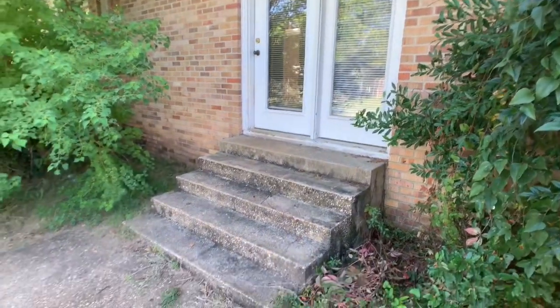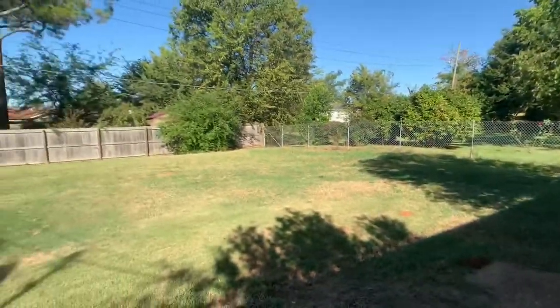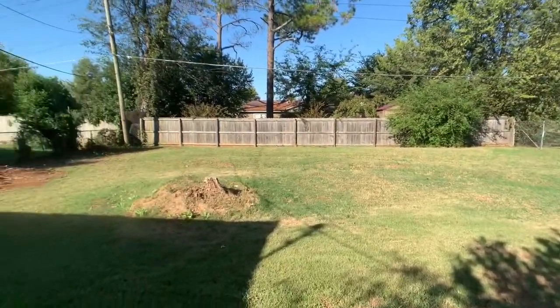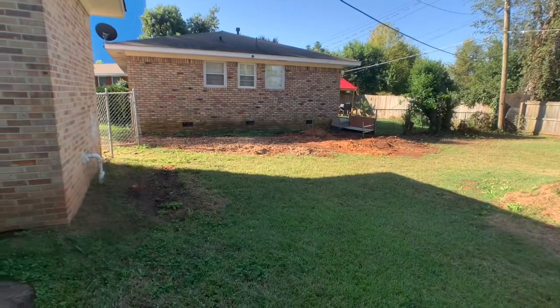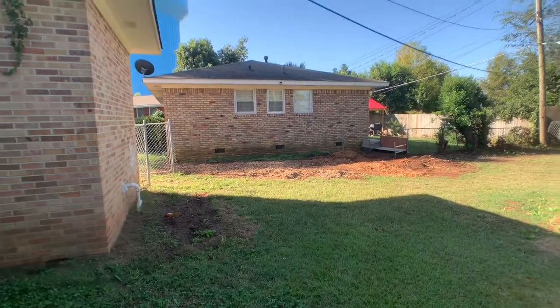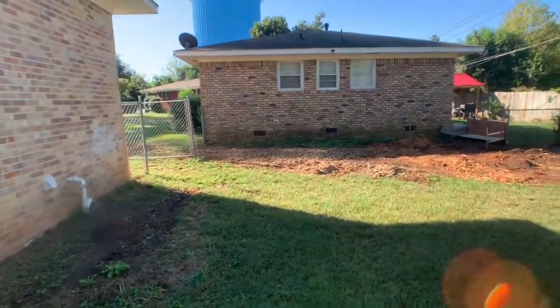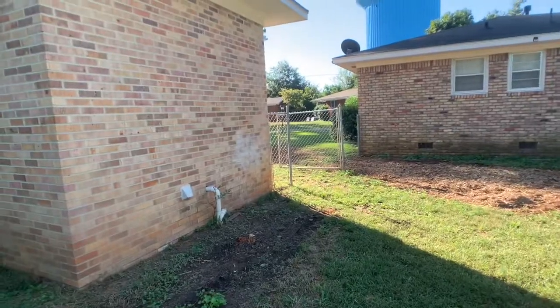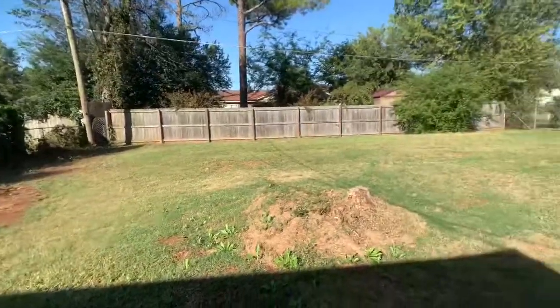As we head out to the backyard, we come down some steps to a small patio and then there's a nice large backyard. The neighbor just recently had some trees cut down and some stumps ground, so the fence is missing there. There's a gate and a partial fence that would need to be finished, but again a good, large, nice backyard.